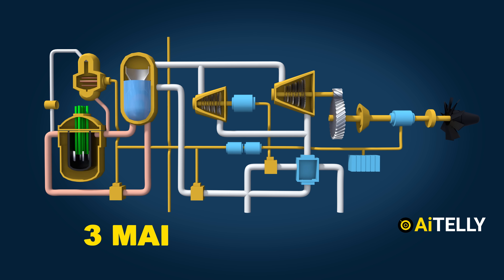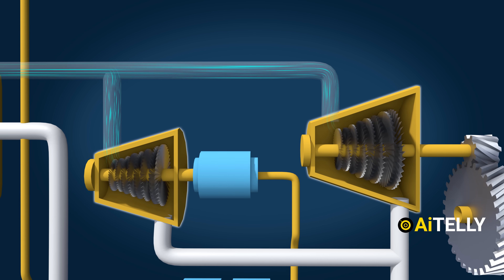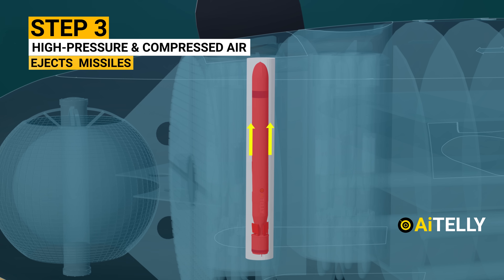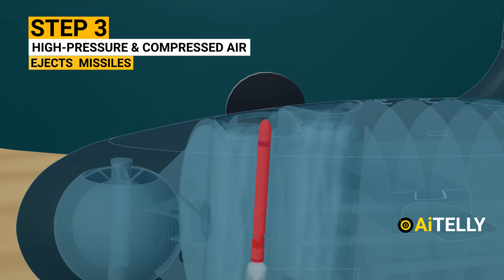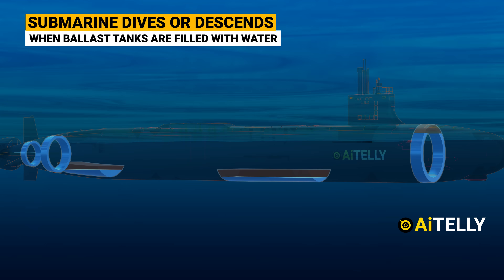In this video, we're going to explain the complicated process of a nuclear reactor in super basic animation. We're also going to analyze how a submarine fires a missile while still being submerged underwater, and most importantly, how a submarine descends and ascends through the process of buoyancy — all in the videos ahead.